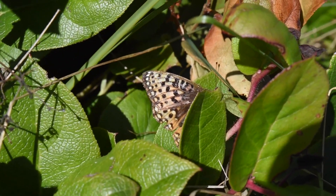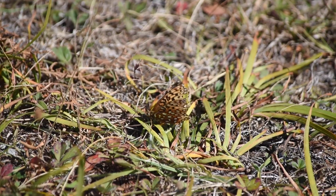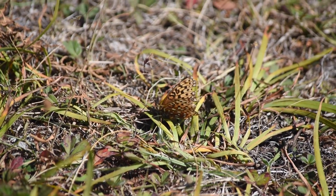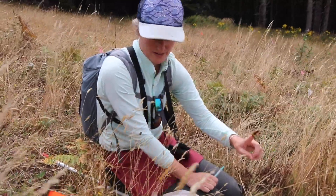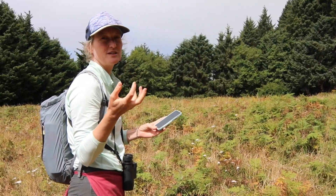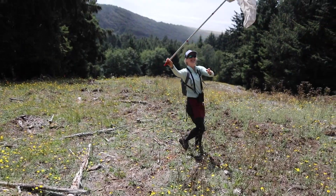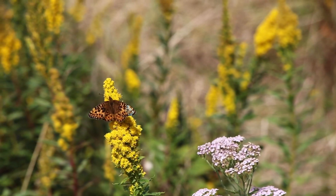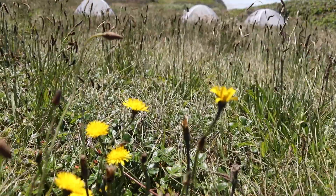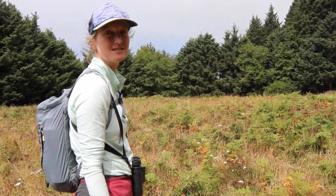Every time we see a butterfly, we take a GPS point and record the behavior — whether it's basking in the grass, a new capture or recapture. If we catch females right now we note whether they're freshly emerged or old and tattered, whether we used the net to catch the butterfly, and if they're nectaring, what species of flower they're nectaring on. Then we take a picture of the vegetation around where we saw the butterfly so we can do some vegetation analyses later.